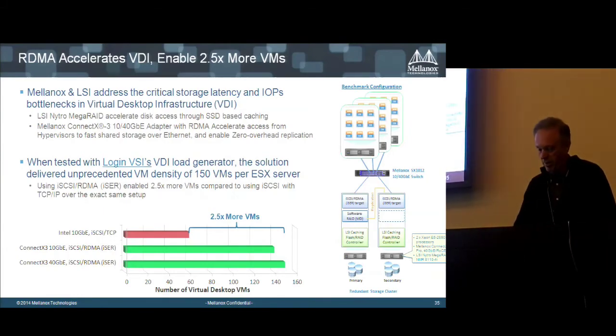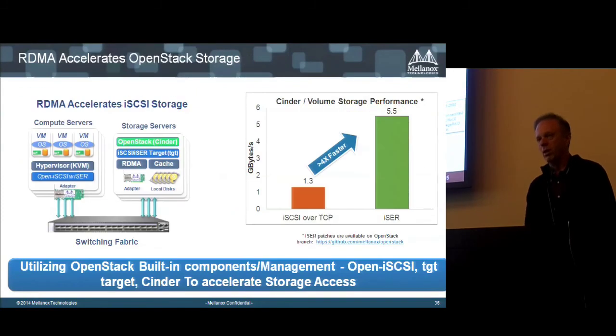We have been in the Ethernet space since 2007. VDI using RDMA allows hosting 2x to 2.5x more virtual machines on a single server, enabling a much more efficient data center.